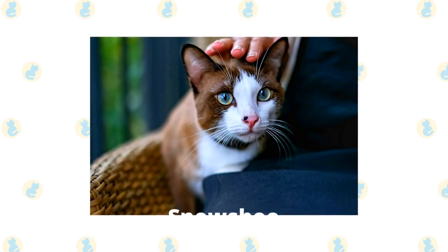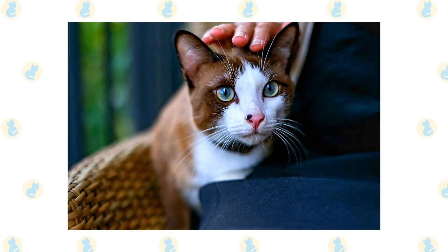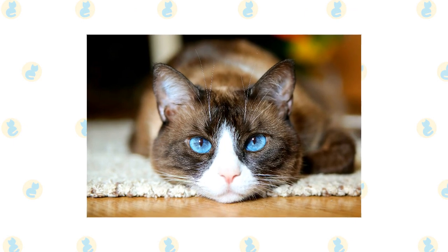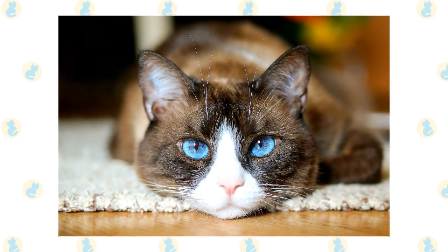Snowshoe. The Snowshoe breed originated in Philadelphia, PA, but it's considered a rare breed due to the difficulty of recreating its color point markings. It is a mellow cat that's very even-tempered and sweet. It likes to vocalize its opinions and usually has a concerned look on its face. Snowshoe cats are intelligent and can learn how to open doors and perform many tricks to benefit the elderly.